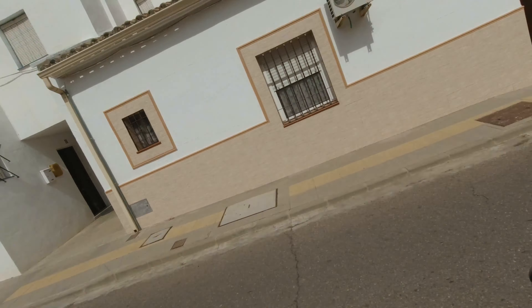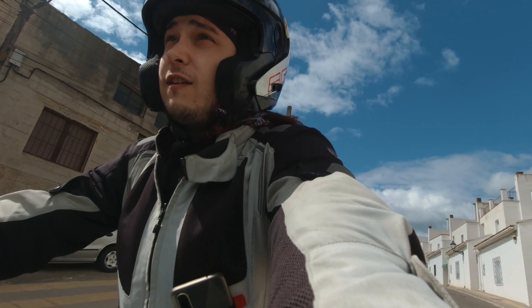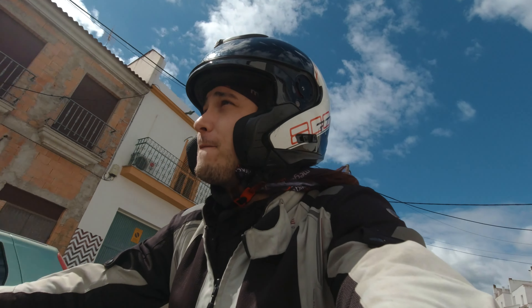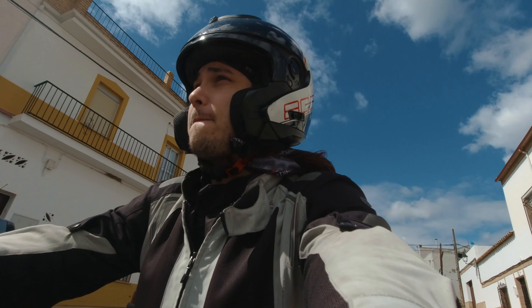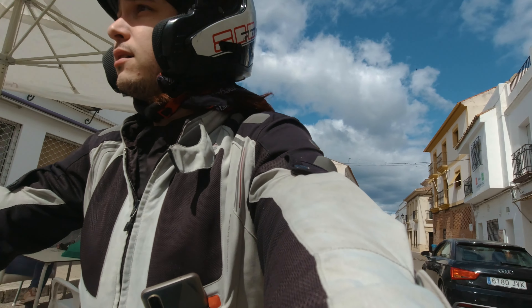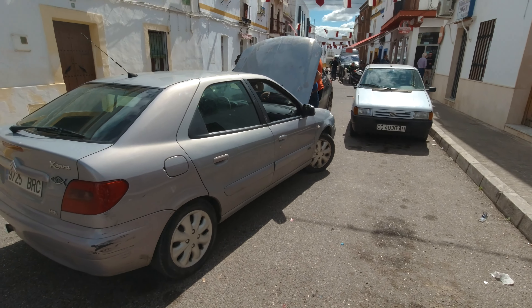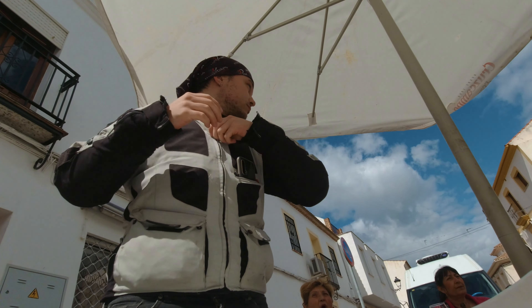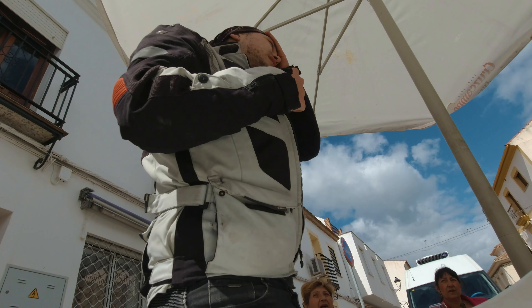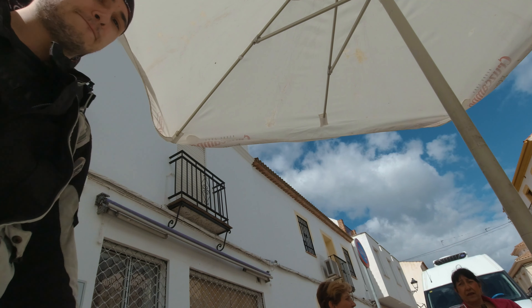So this is Almodóvar del Río. Not much going on. The first place that looks like they could get a cup of coffee for me, I'm going to take it. A coffee solo, please. And do you have something to eat? No? Okay, a coffee solo. No food, only coffee. It's better than nothing.